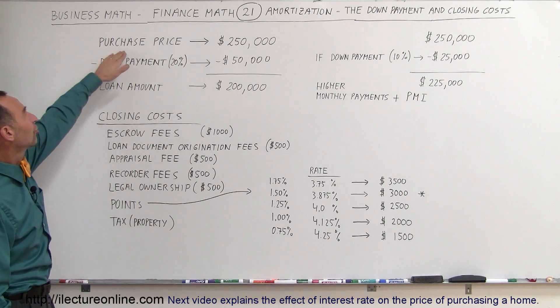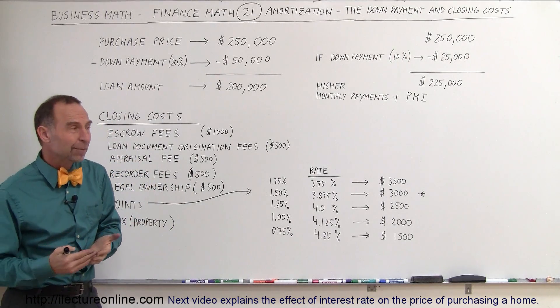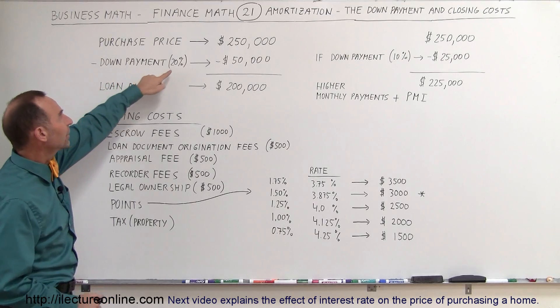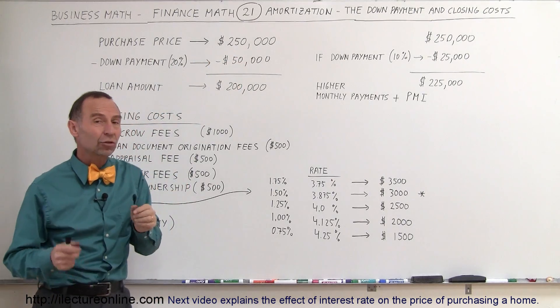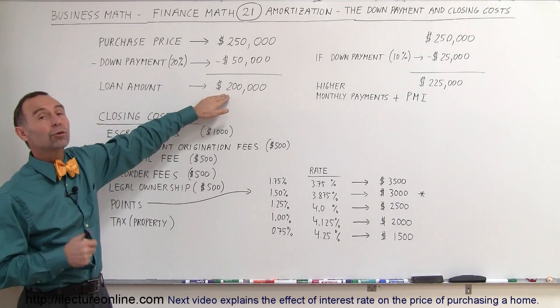Let's say you found a home with a purchase price of $250,000 and you'd like to purchase it. First of all, you need the down payment. Typically the down payment is about 20%, so 20% of $250,000 is $50,000. You have to come up with $50,000 in cash and then borrow the rest.